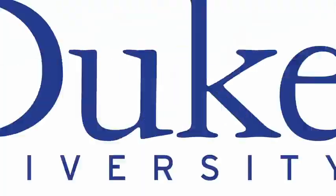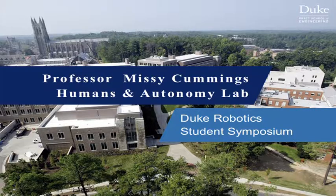This is Duke University. I really appreciated Patrick's last message about basically saying that instead of replacing the human, he wants to develop technology to augment the human. And in fact, that's what my lab, the Humans and Autonomy Lab, is all about.